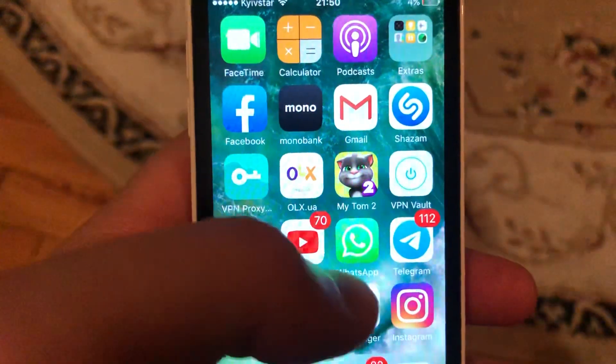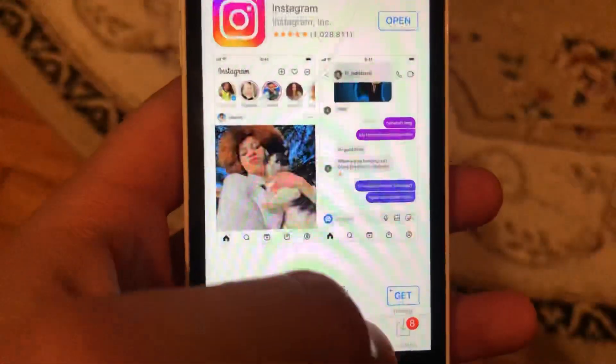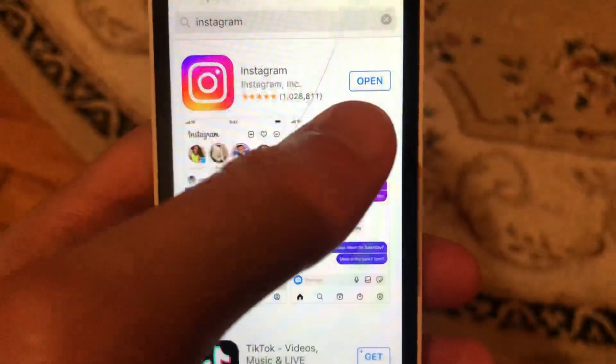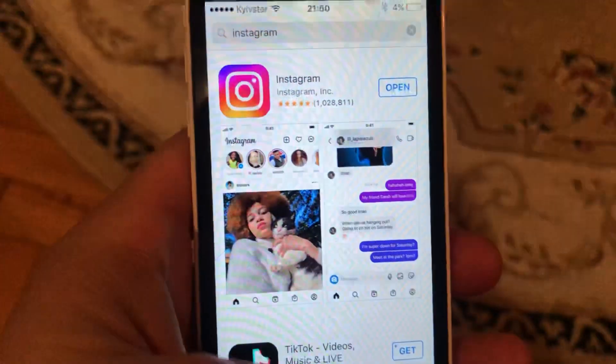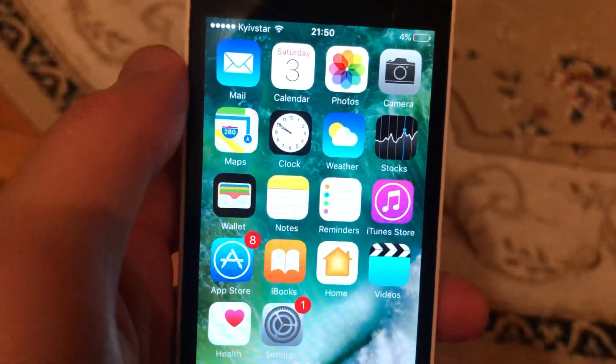The last option you can try is checking for updates for your Instagram app. Go to the App Store, tap the Search tab, type Instagram, and if you see an Update button, tap on it and wait until the latest update is successfully installed.